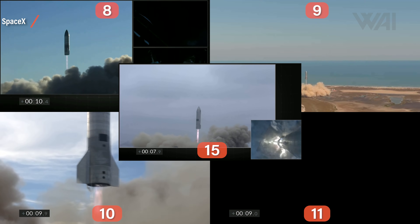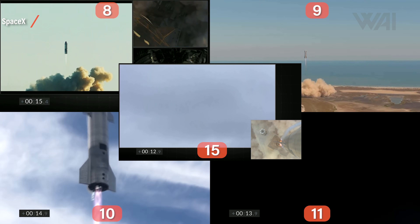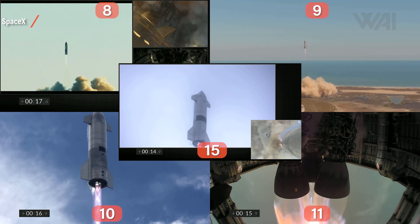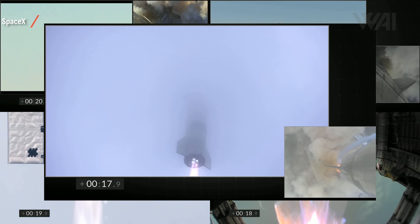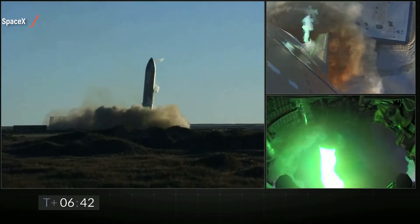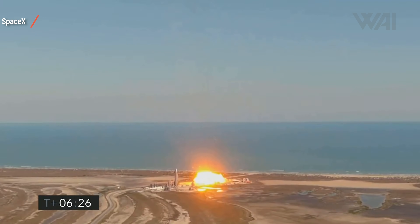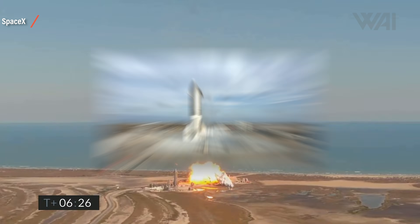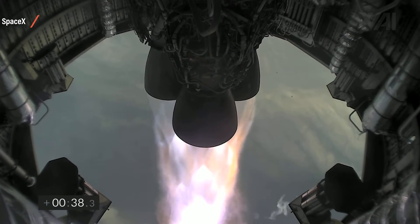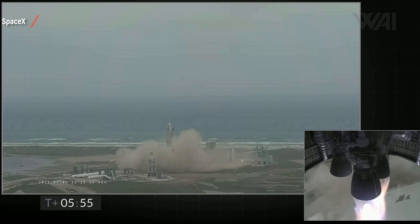All of them lifted off, did their ascent, transitioned to their horizontal skydive descent, and tried to land. Only one of them succeeded in not exploding after the landing — Serial Number 15. And all this is part of SpaceX's iterative design process. It basically means that you build a rudimentary design idea — Serial Number 8 — you try it out, you fail, you fix the problem and try again with Serial Number 9. You fail with a different problem, fix and try again with Serial Number 10, and so on, until Serial Number 15 was able to accomplish the complete task from ignition to landing and engine shutdown.